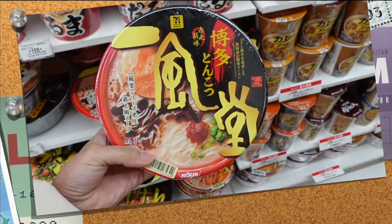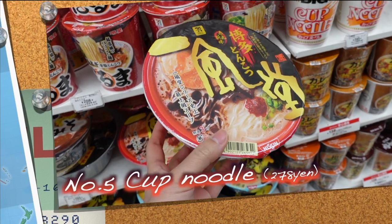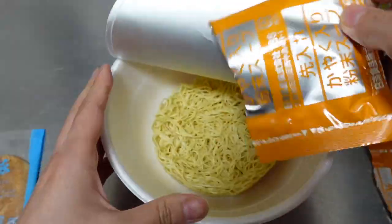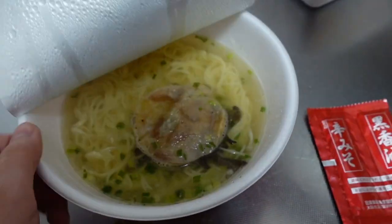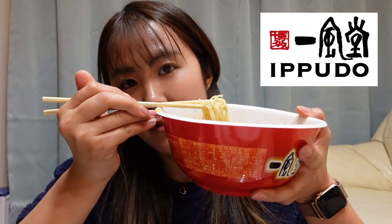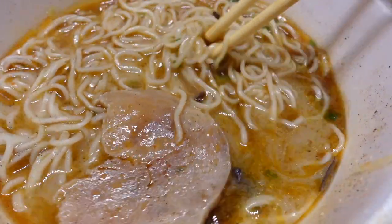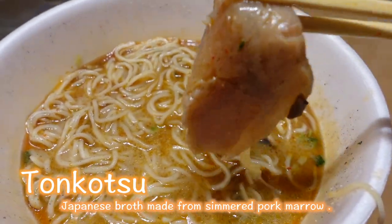In my other video about Japanese convenience stores I introduced Nissin cup noodle, but this time I want to show you the Ippudo cup noodle. It's really easy to cook — there are soup bases and roasted pork fillet inside the cup. Pour hot water and wait 3 minutes, then add the sauce. It's really good — it tastes like black pepper and a little salty, and the soup is tonkotsu flavor so you can taste a little bit of pork soup.